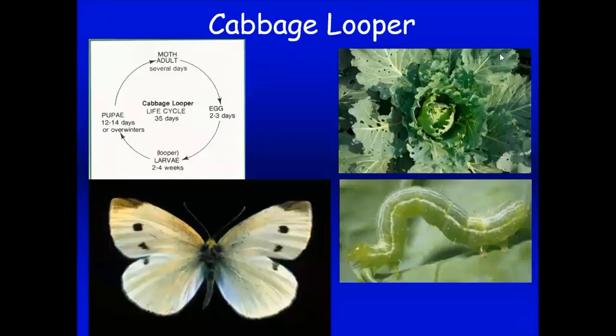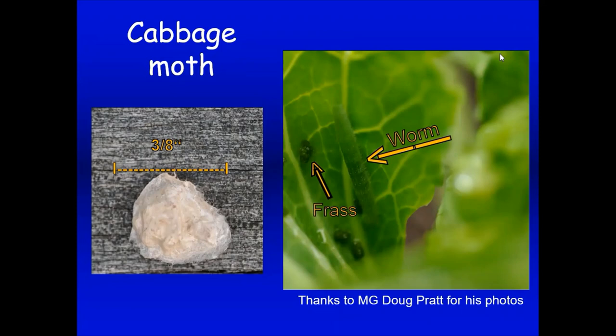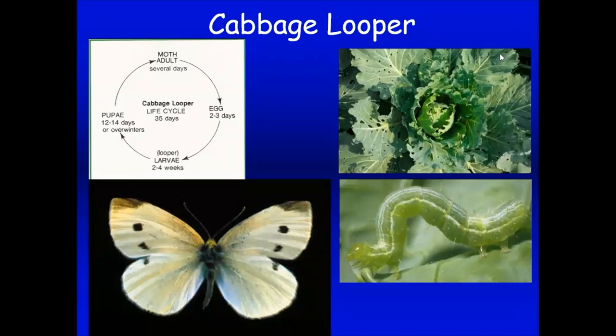If you've got cabbage, you've probably got cabbage looper — an adult moth whose green larva eats holes in the cabbage. Its cousin the cabbage moth does very similar damage. The good thing here is that Bt (Bacillus thuringiensis) can be used to control this — it's a biological agent considered organic. But you've got to start early in the season; once the damage is this far along, most of the harm is done. Close observation, hand-picking, Bt, and row covers are your best options.